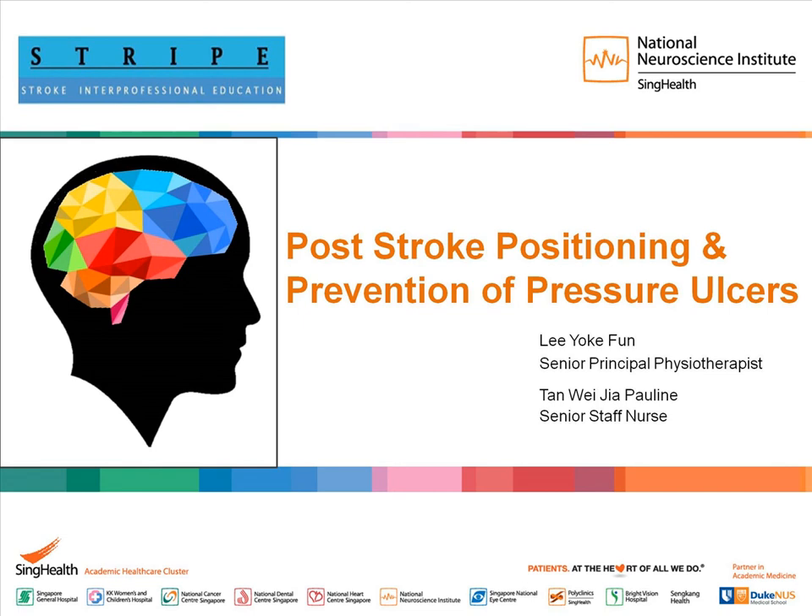Hi. I am Pauline from Changi General Hospital. My colleague is York Fan from Singapore General Hospital. We will be sharing on post-stroke positioning and prevention of pressure ulcers.